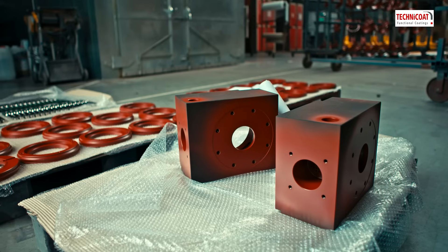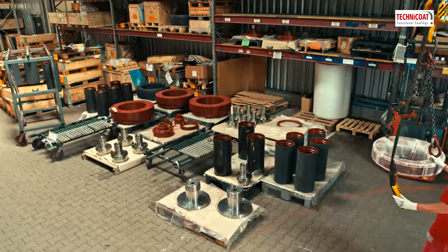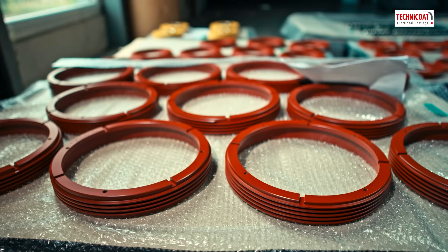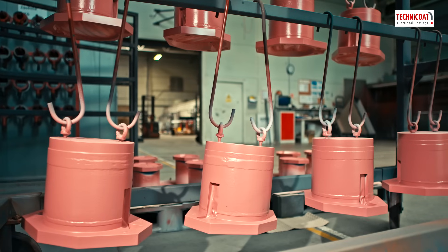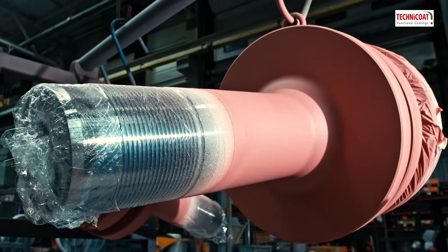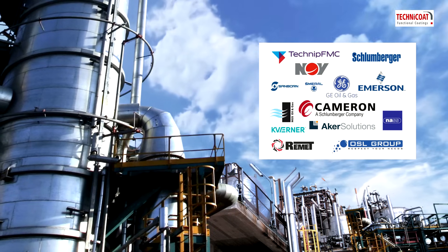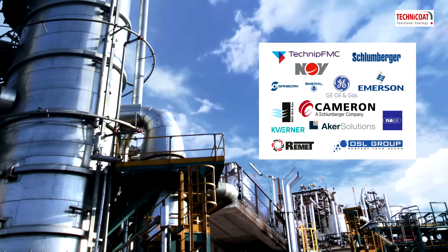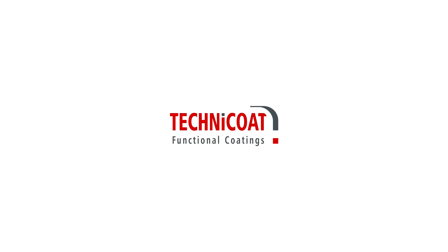When precision, technical reliability and quick turnaround time is of the essence, Technicoat's got you covered. We've been delivering our exceptional high-tech solutions to increase the efficiency of our customers' equipment for 20 years and will continue to meet the needs of oil and gas industry manufacturers and engineering companies. Technicoat — success never wears out.